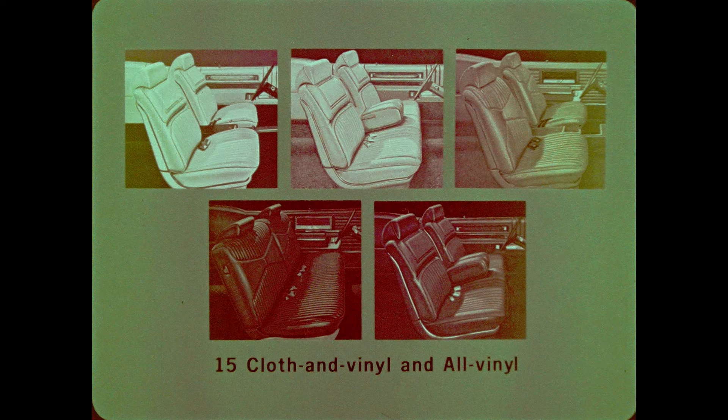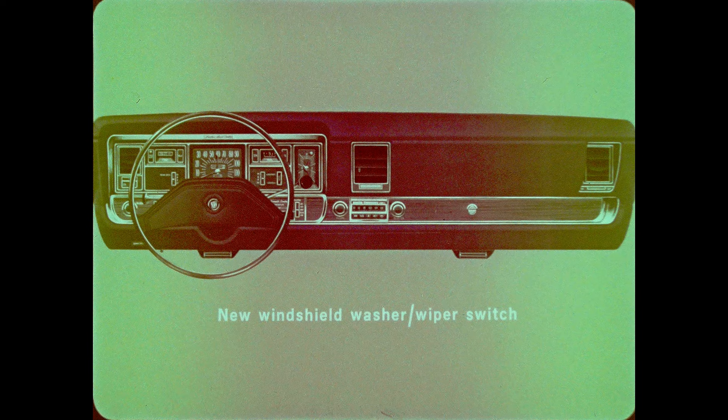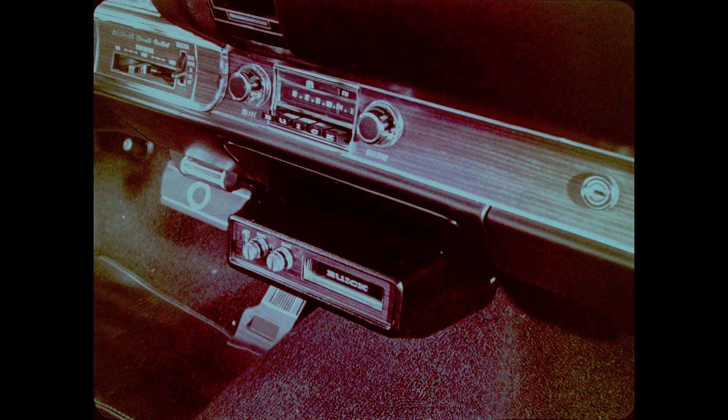Riviera interiors are new for 1970. They feature new patterns and new fabrics, available in 15 different cloth-and-vinyl and all-vinyl color combinations. The Riviera instrument panel features simulated woodgrain applique and the new windshield washer-wiper switch with separate controls for each mode of operation. The available stereo tape player features simulated woodgrain applique for 1970 to complement the instrument panel and make it integral with the car's interior. Riviera features the new radio antenna embedded in the windshield for superb AM-FM radio reception without worry of damage by weather or vandalism. Riviera buyers can also enjoy the added security of the available electric door and seat locks — the new seat locks automatically release the front seat back for entry into the rear seat when the door is open, and lock back into position when the door is closed.